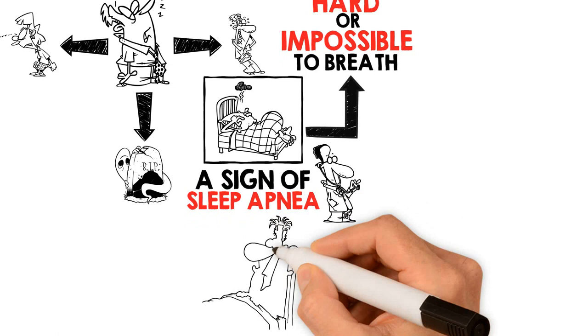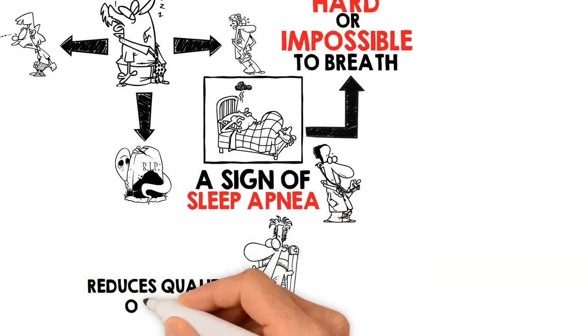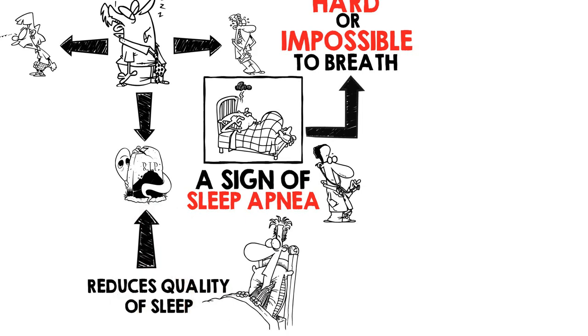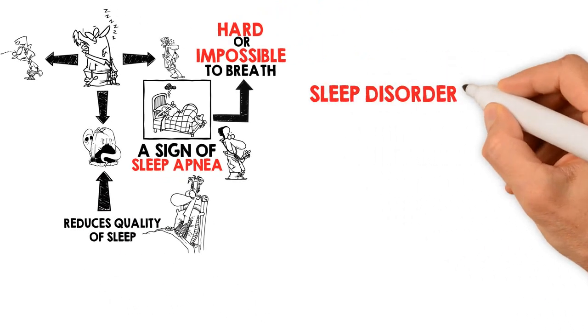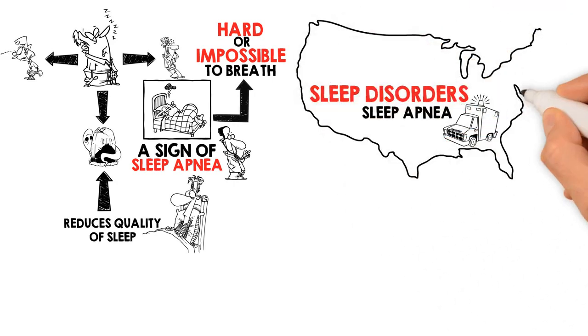Heavy snoring and sleep apnea can cause you to wake up several times during the night, severely reduce the quality of your sleep, and ultimately lead to premature death. Sleep disorders, including sleep apnea, have become a significant health issue in the United States alone.